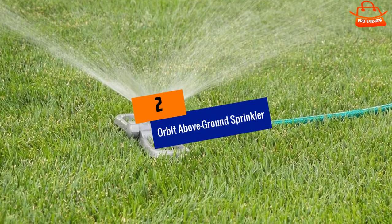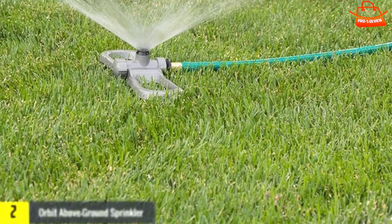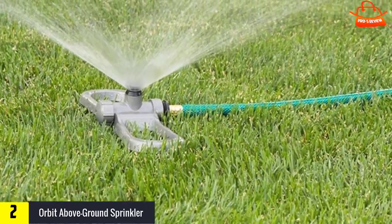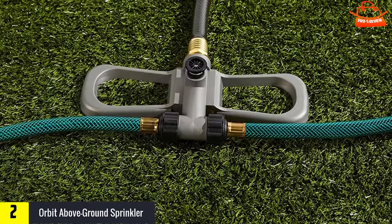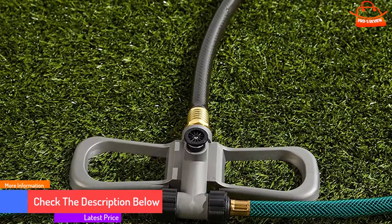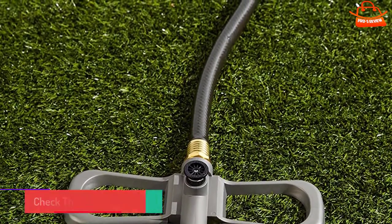At number 2, we have the Orbit Above Ground Sprinkler. Perfect for odd-shaped areas and hard-to-reach places, the Orbit Porta Rain Sprinkler System lets you set up a custom layout for optimal watering. This above-ground sprinkler system is easy to move around if you need to adjust your watering path. There's no need for digging, and setup is a breeze. Each sprinkler head waters up to 24 feet in diameter and is adjustable from a partial to full circle.